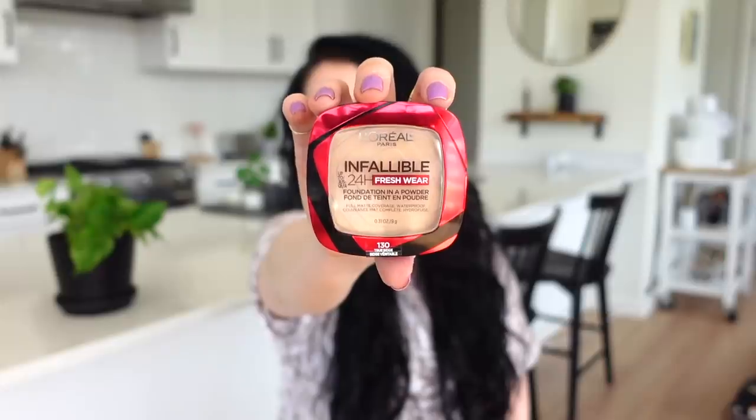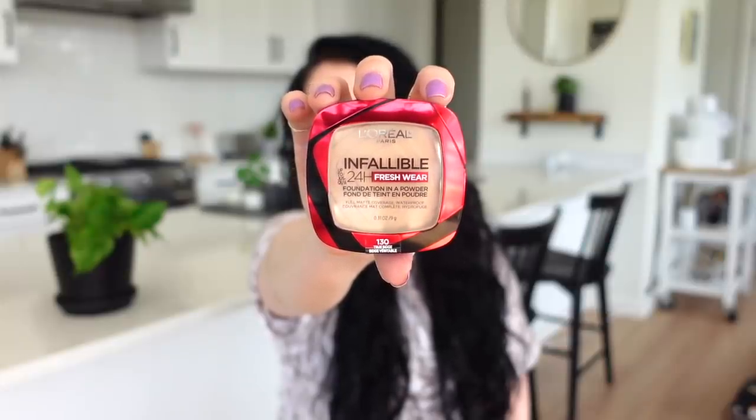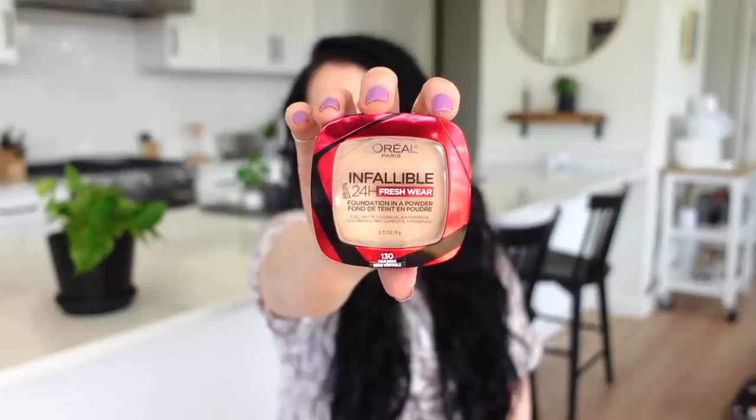I picked up the Target Up & Up brand Epsom salt in the coconut oil scent — I've tried pretty much every other brand and wanted to try this one instead of Dr. Teal's. This was $3.99 versus Dr. Teal's at $4.99. I also got a $4 photo frame — a really good price for a frame. I'm framing a photo as one of Rach's birthday presents.